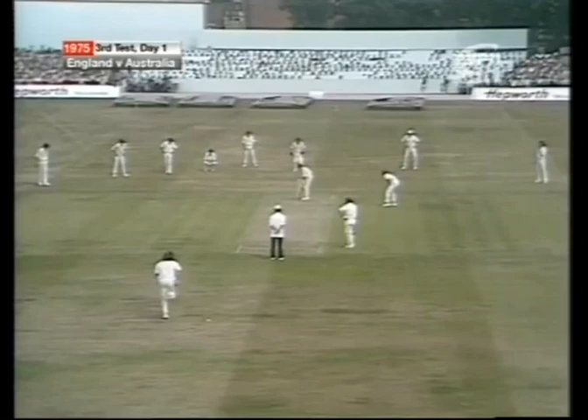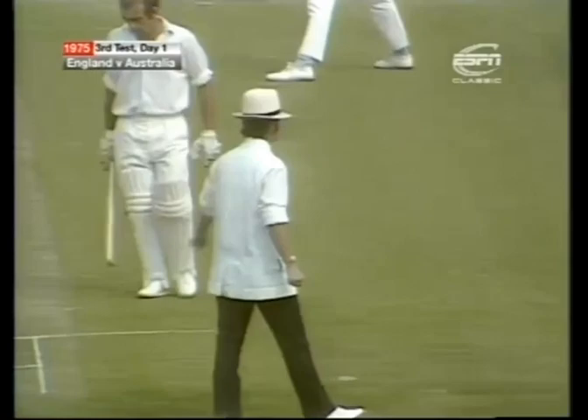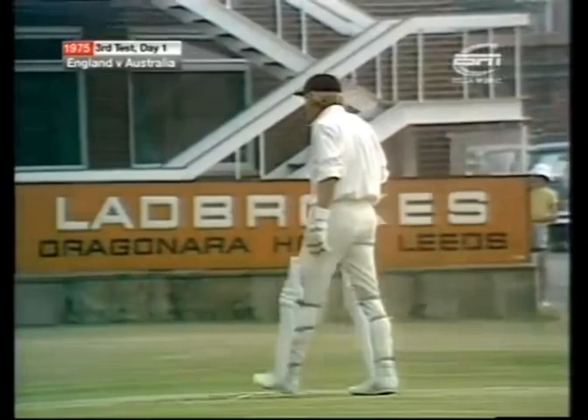Thompson to Wood — that's a good shot, four runs, half volley outside the leg stump, beautifully clipped away by Barry Wood, confidently off the mark. That ball hitting the pickets a couple of seconds after it left the bat. Headingley being something of a lucky ground, of course, for England — haven't lost here against any country since 1966, when the West Indies beat them.